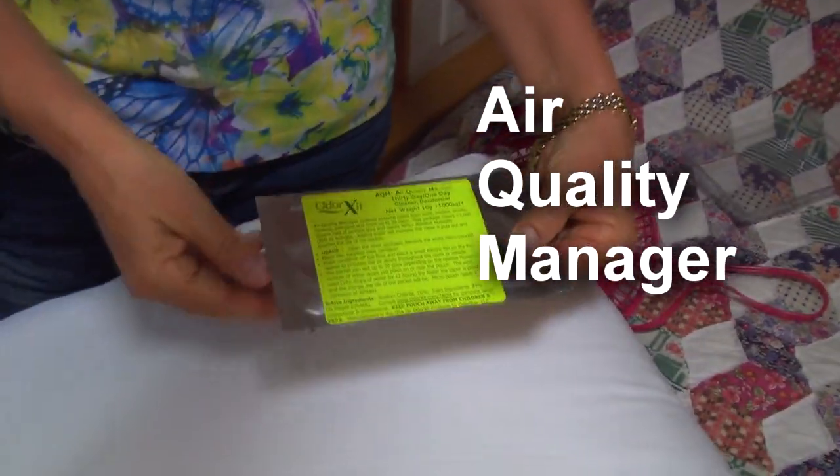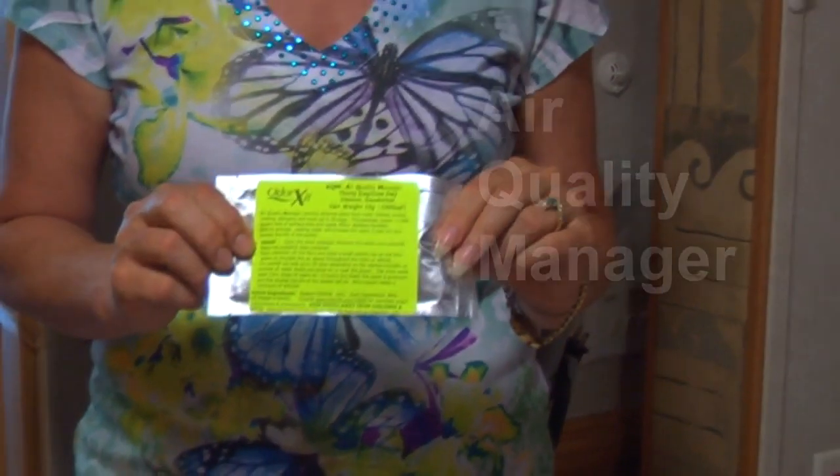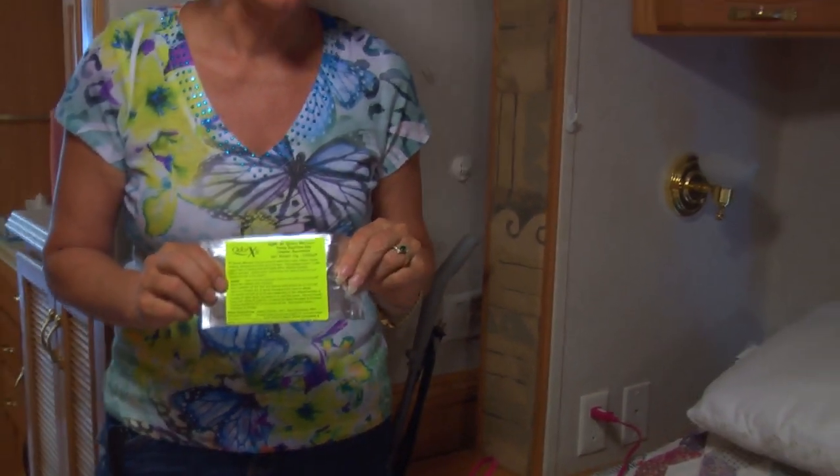We're gonna get you AQM, Air Quality Manager. It is going to selectively oxidize the bad odors that you don't want to keep in your RV. That means it's not gonna damage the wood, the plastic, the bedspread, anything else in the RV — just get rid of those odors.